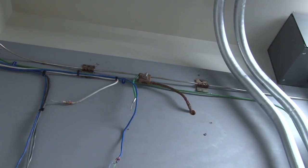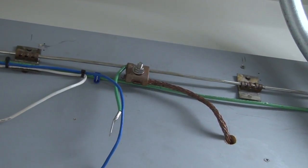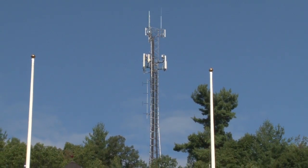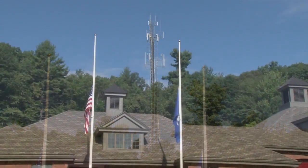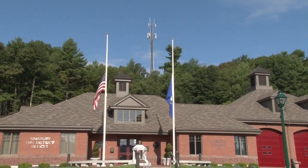We actually have two halos in the building — one is in the communication center and one is in the server room where everything is terminated. Our communication center is attached to a 140-foot tower behind this facility that is also bonded to all the other buildings on the complex.